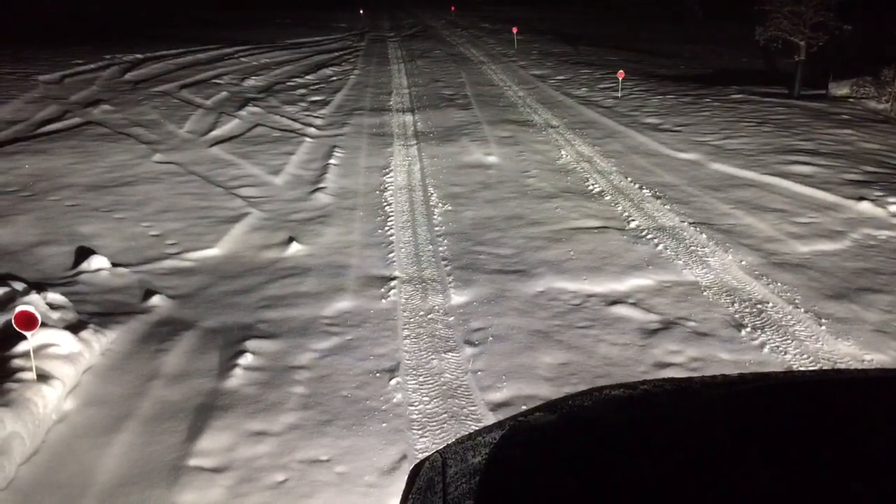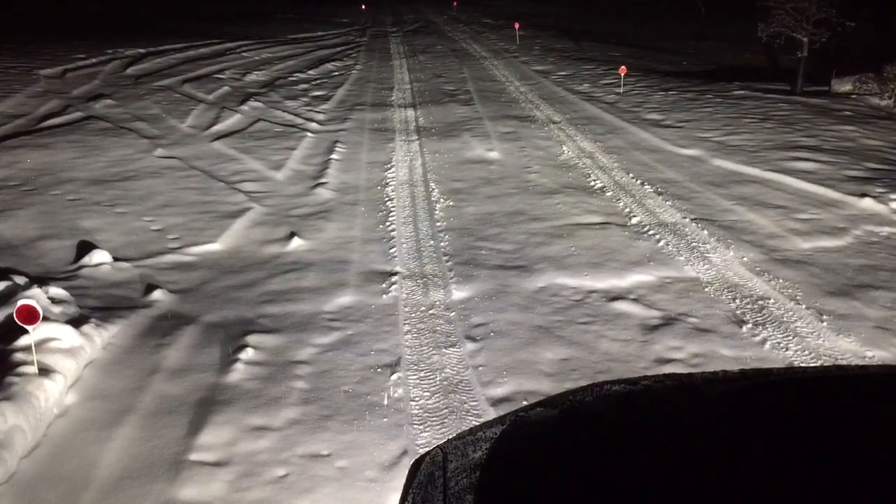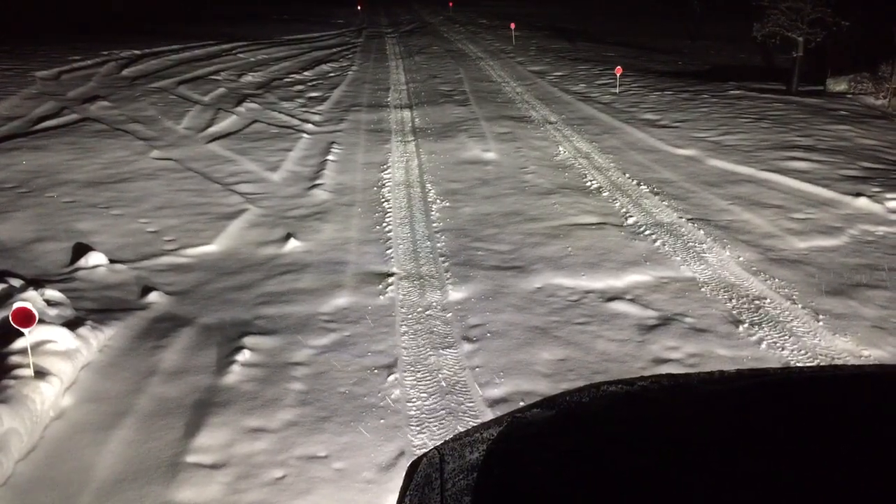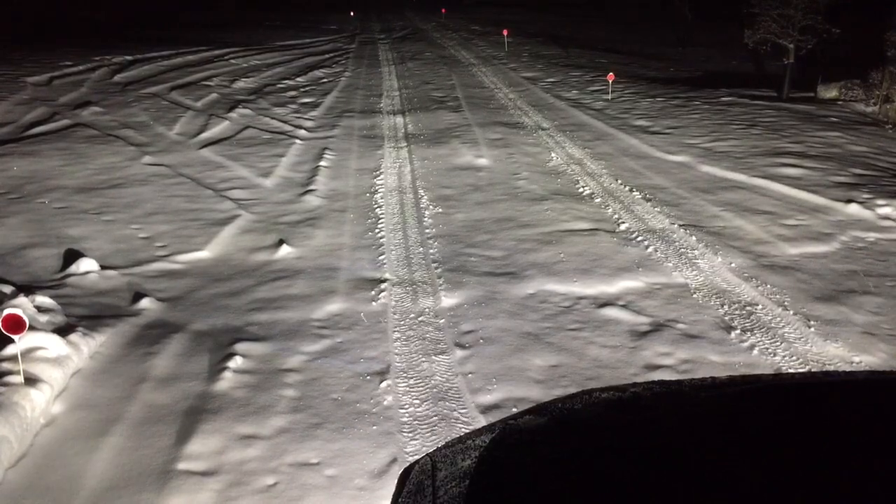Hi, this is Dave from Crux Motorsports, and this is a demonstration of the fog lamp projector LED housings for the 2015 WRX and STI.